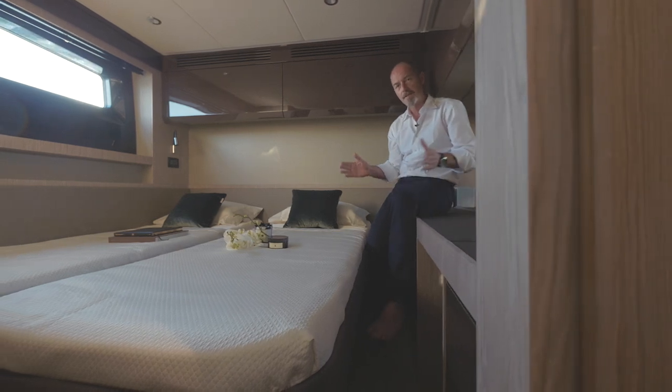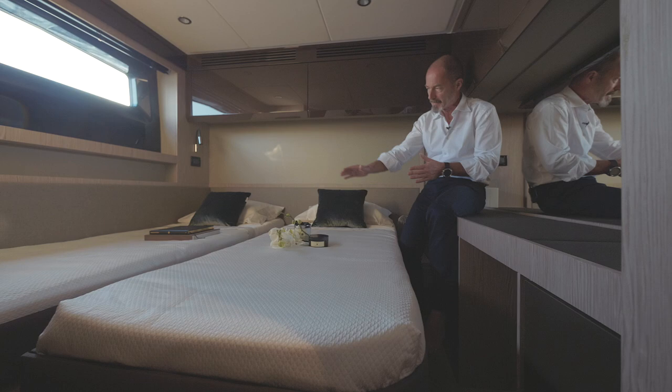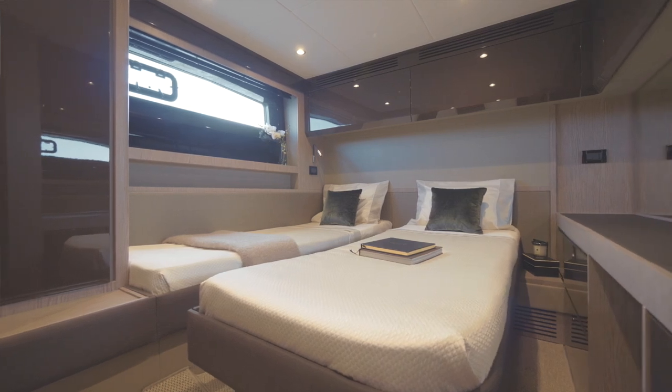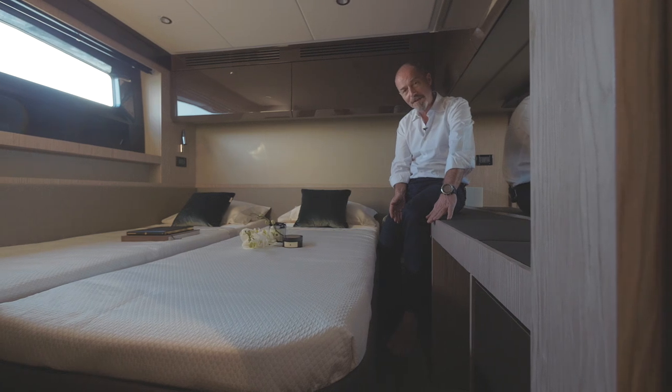The VIP cabin has been designed as a second suite, and the double bed can be separated into twin singles — as you can see here — thanks to the sliding rail system underneath the beds. There's plenty of storage and hanging space, and even a vanity table.